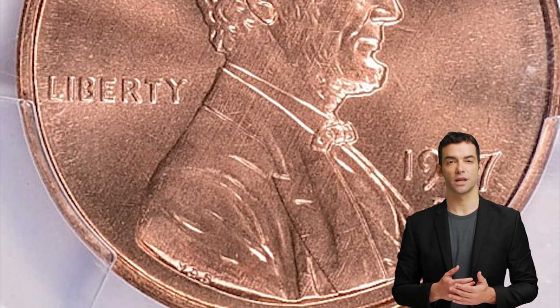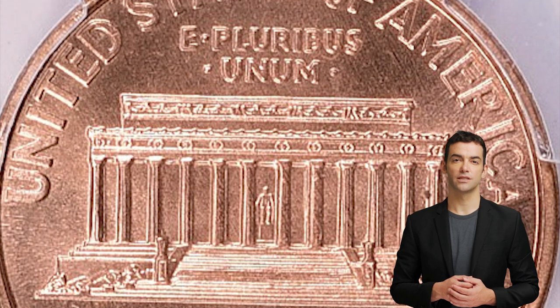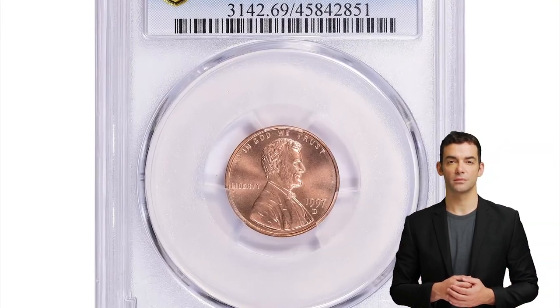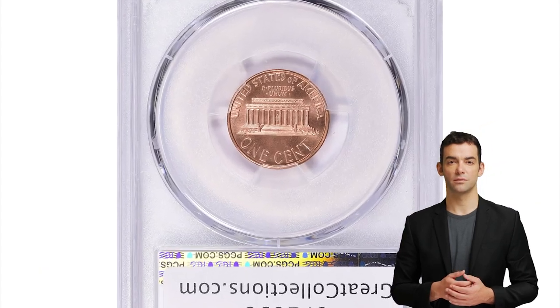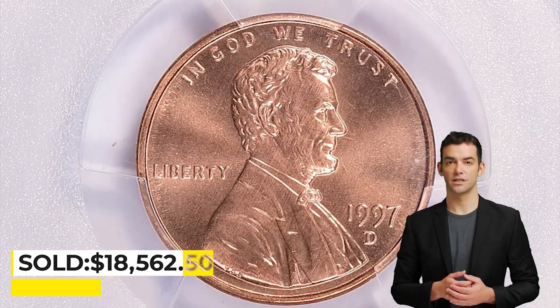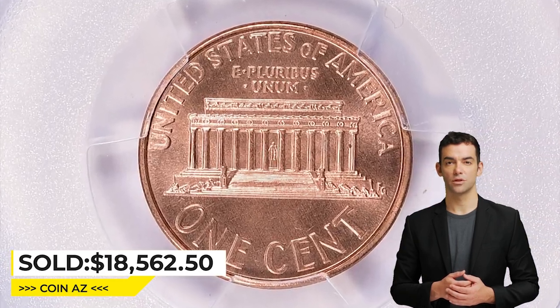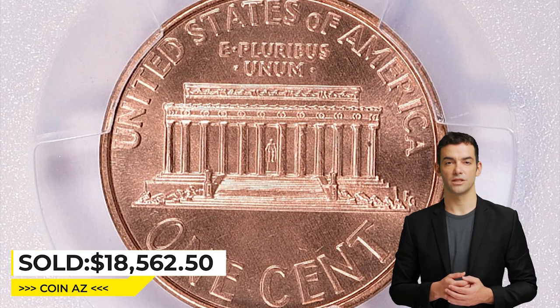An MS69 grade is considered a high-grade condition for a Lincoln cent. It means the coin is almost fully struck and has only minor imperfections that are visible only under magnification. As for rarity, the 1997 P Lincoln cent is not considered a key or rare date, but it is still relatively scarce in MS69 grade. The exact number of surviving specimens in this grade is not known, but we can assume that it's a low number.